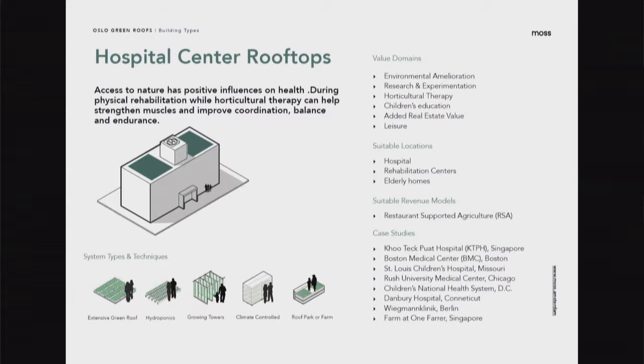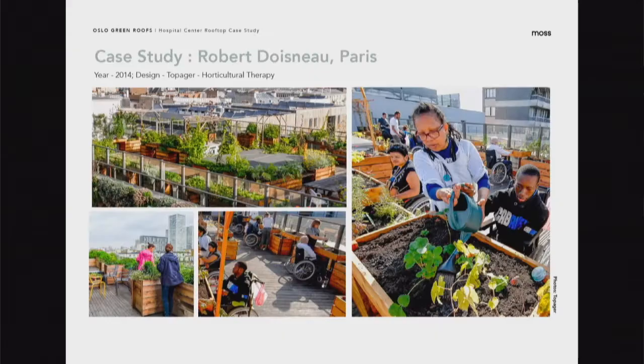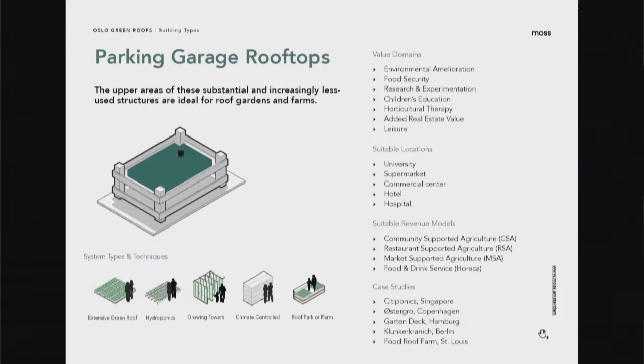We can also look to the rooftops of hospital centers. Horticultural therapy has great value in any kind of healing transformation process, and it's really suitable for hospitals, rehabilitation centers, and elderly homes. The model here is restaurant supported agriculture. On this rooftop in Paris at the Robert Donois Center, the planters were designed to be very comfortable to access from a wheelchair — no barriers, so all people on this roof can get their hands into the soil, enjoy aromatherapy in the lavender garden, and have the joy of picking a strawberry. It can really be incorporated into the therapy process.